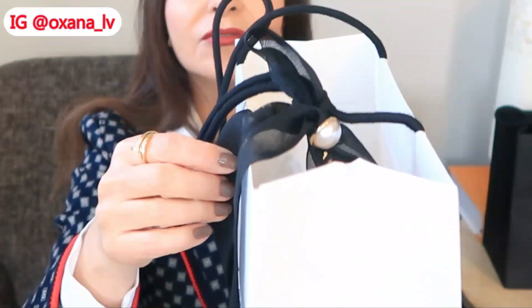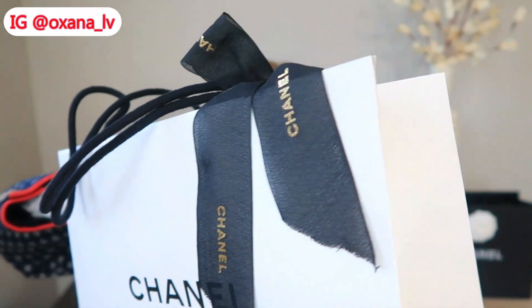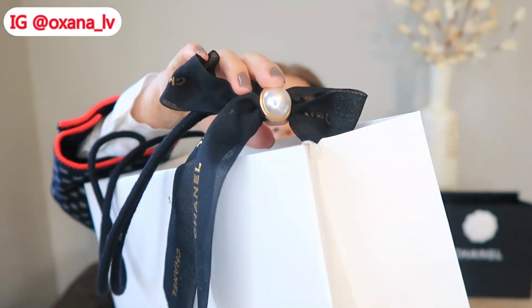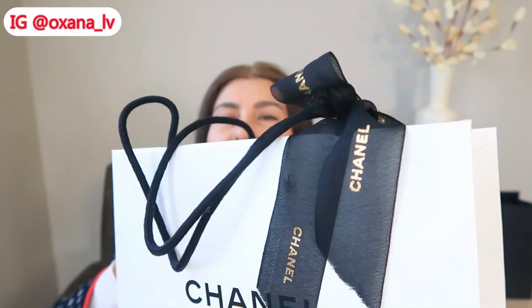I'm going to start with the white shopping bag — you all know it's from 31 Rue Cambon. I absolutely love the packaging. There is this new packaging, absolutely gorgeous, and there is a button in the shape of a camellia. I believe you can actually use this button to tie a scarf or something, so it's definitely a useful thing.